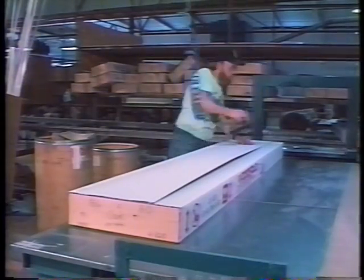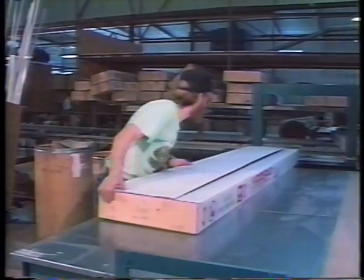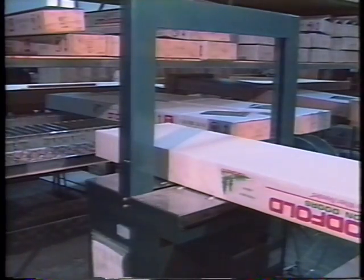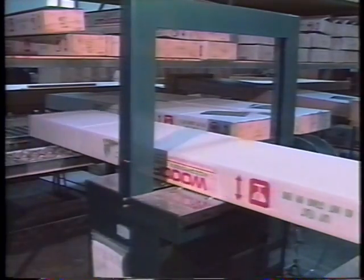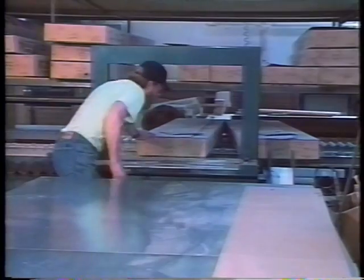Larger doors are individually wood-crated. Each box is marked with an order number, door size, and series. Within 24 hours of boxing, the Woodfold door is on its way to you.